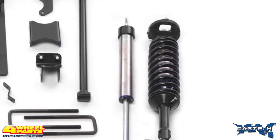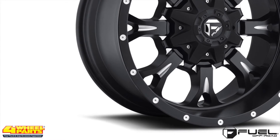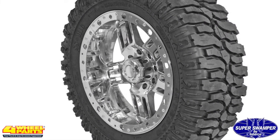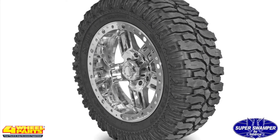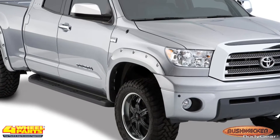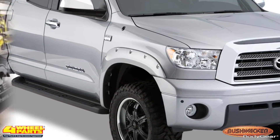This provided the clearance necessary to run these Fuel 18-inch Crank Series black and milled wheels with these 35-inch Super Swamper M16 tires. Keeping this Tundra street-legal and keeping the mud in its place are these Bushwhacker pocket-style fender flares.